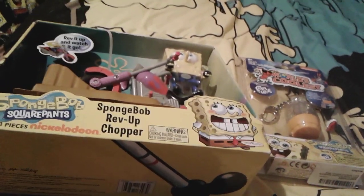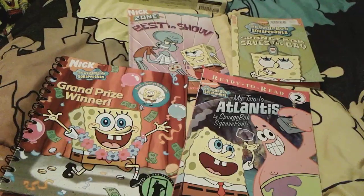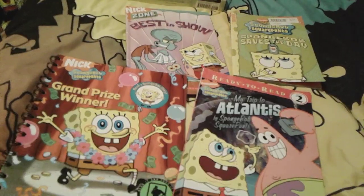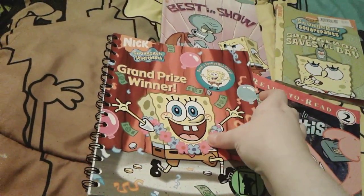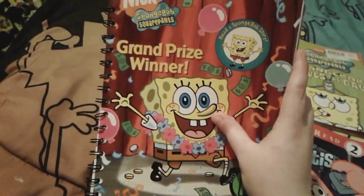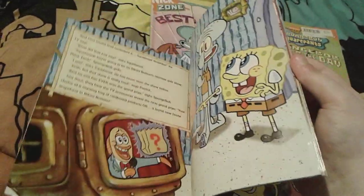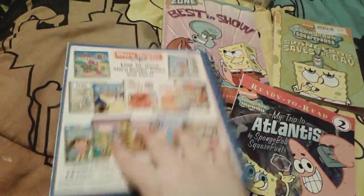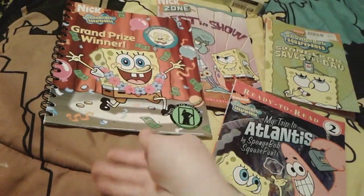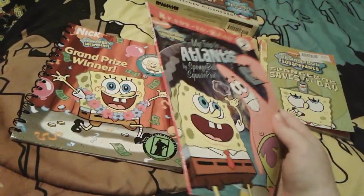So up next is these really super cool SpongeBob books. Right here is this very, very cute spiral book called Grand Prize Winner. This originally came with a main reader, but luckily I just got the book itself — it looks very, very nice. It's a pretty nice quality little book. And then 'My Trip to Atlantis by SpongeBob Squarepants' — this is a very, very cute book.